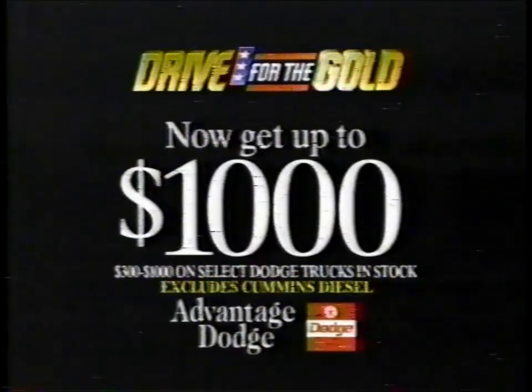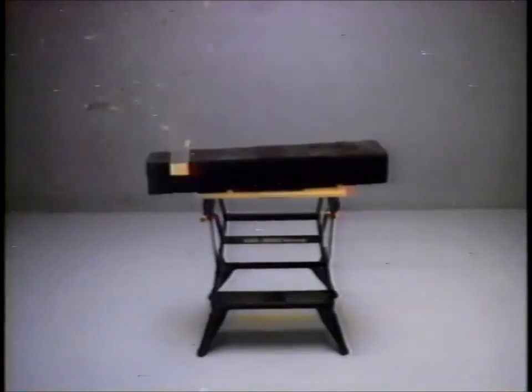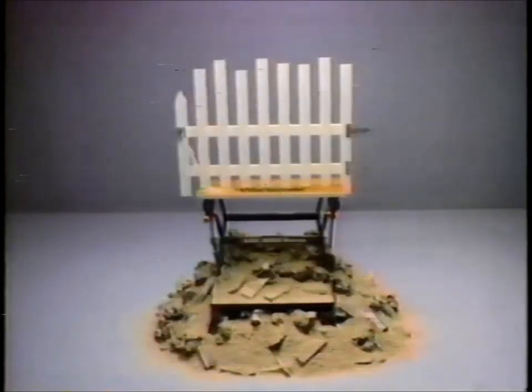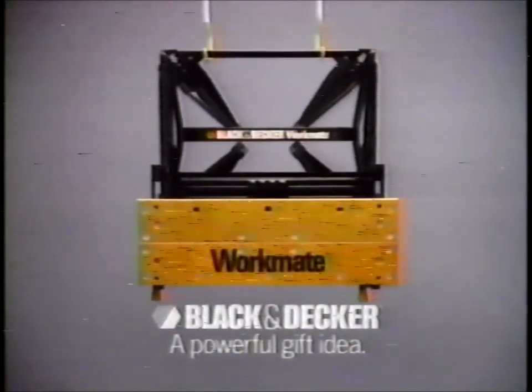Now, drive for the gold with up to $1,000 cash back on select Dodge Trucks. The Black & Decker Workmate — about all it can't help you do is clean up. But at least it gets out of your way, and it's a powerful gift idea.